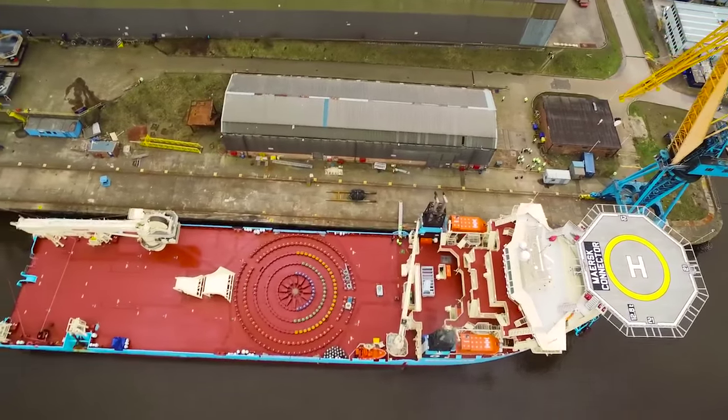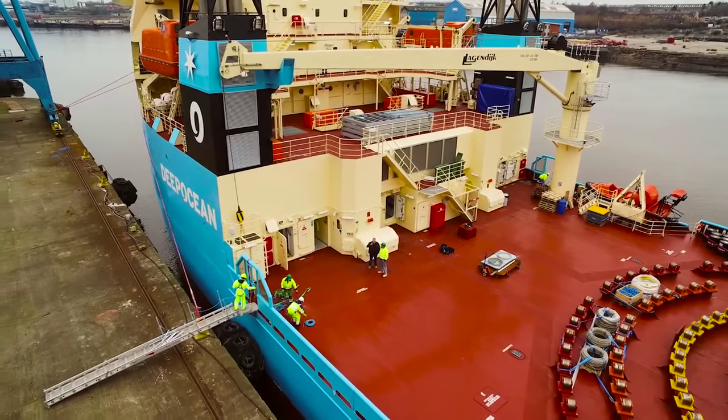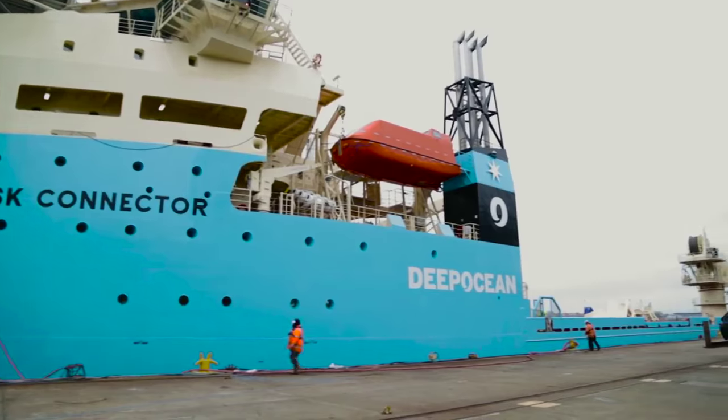MERS Connector is DeepOcean's new flagship. She is the most advanced power cable vessel in the world. We're going to be using her to build new renewable and interconnector power cable projects across Europe.